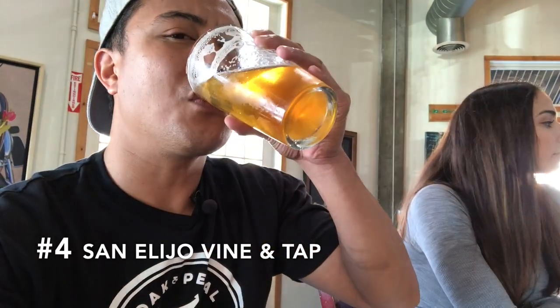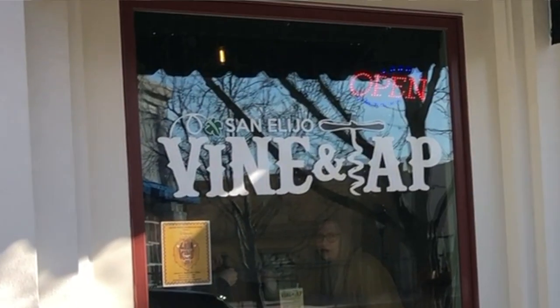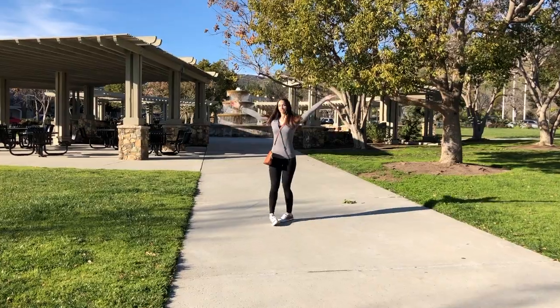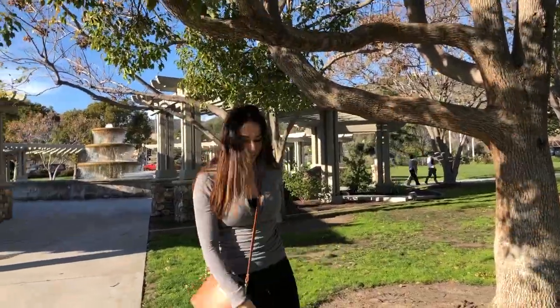We're here at Vine and Tap — Monica's having a wine over here. Number four: San Alejo Vine and Tap, located in the small city of San Elijo Hills. You can come here to grab a glass of wine, beer, or even some good food. I just finished having a couple of beers — the Trivano IPA and the Culver City IPA, which was really nice. While you're in the area, don't forget to check out the city center. There's a lot of places to walk around, a beautiful fountain, places to sit, and a lot of trees to hang out by.